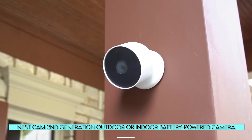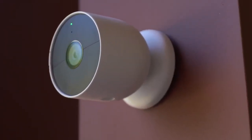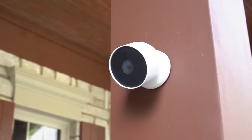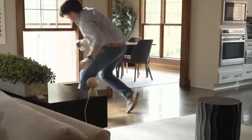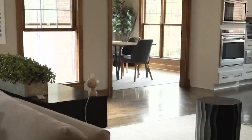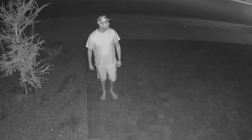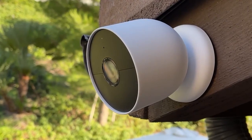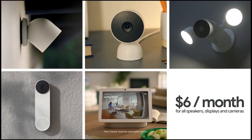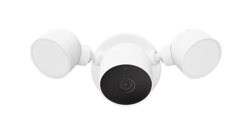Nest Cam's Second-Generation Outdoor or Indoor Battery-Powered Camera. Google's Nest Cam is a battery-powered Wi-Fi security camera that is elegant, versatile, and smart. Unlike its competitors, the water-resistant device can recognize faces, which means it can notify you if a stranger enters your home. Aside from people, the camera can detect animals and vehicles. The video quality during the day and at night is excellent, though the resolution could be a bit higher. To access facial recognition, you must sign up for a Nest Aware plan. Nest also sells an indoor-friendly wired version for less money and one with a handy floodlight.